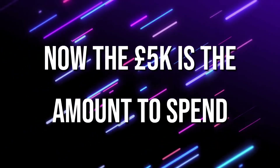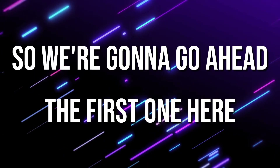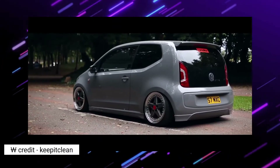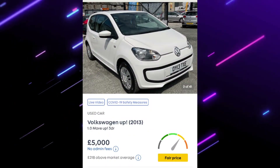Now for the final five options where £5,000 is the budget just for the car itself, and insurance is just an afterthought. First up is the Volkswagen Up — you've got to love it. A 2013 1.0 litre, which doesn't sound overwhelming, but it weighs next to nothing and is a brilliant little car.